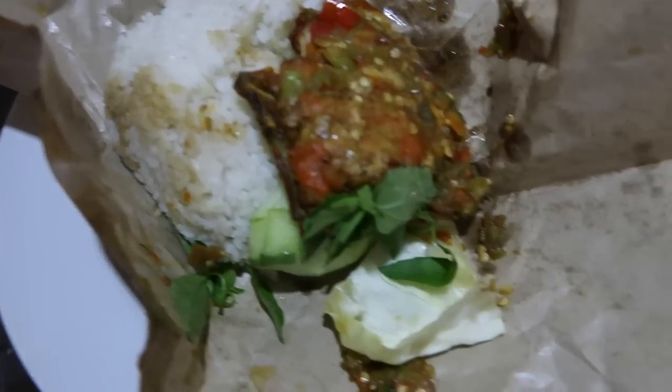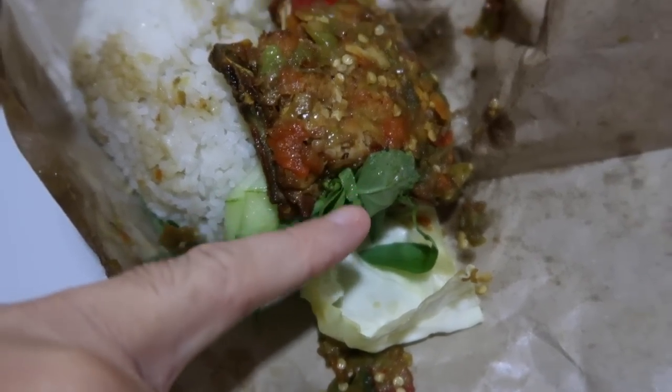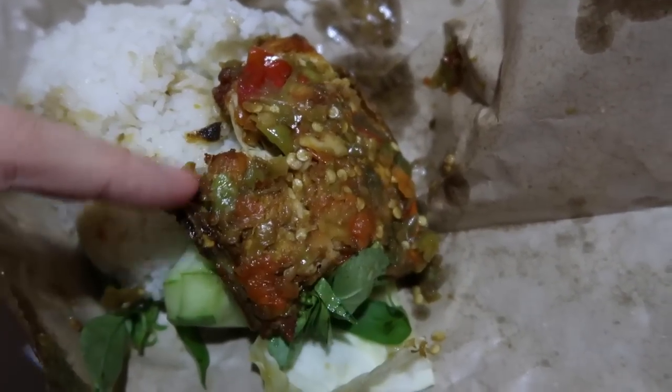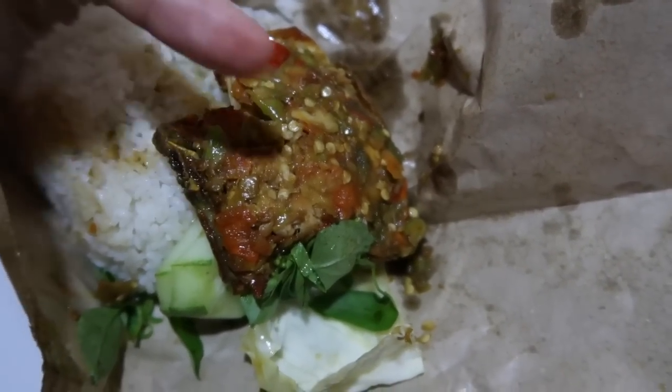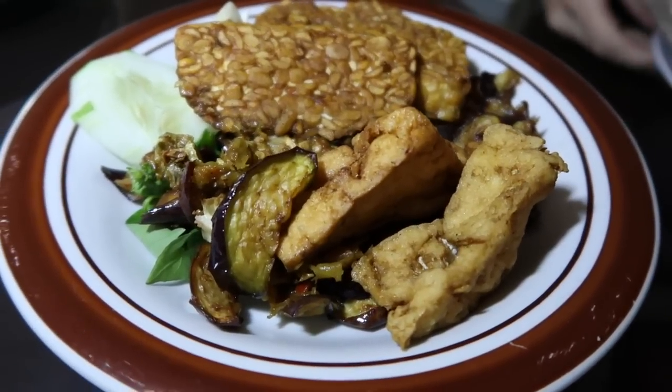Alright guys, we're at the table. We opened them up and it looks pretty good — but it looks pretty spicy as well; they put a lot of sambal on there, a lot of Indonesian hot sauce. So here's what we've got: a little bit of cabbage, a little bit of lemon basil, chicken breast under there with the bones still in — the wing and stuff — all the hot sauce on top with rice. And right here we've got some tempeh, tofu, and fried eggplant to go along with it. Sarah's going to be the first one to give it a go.